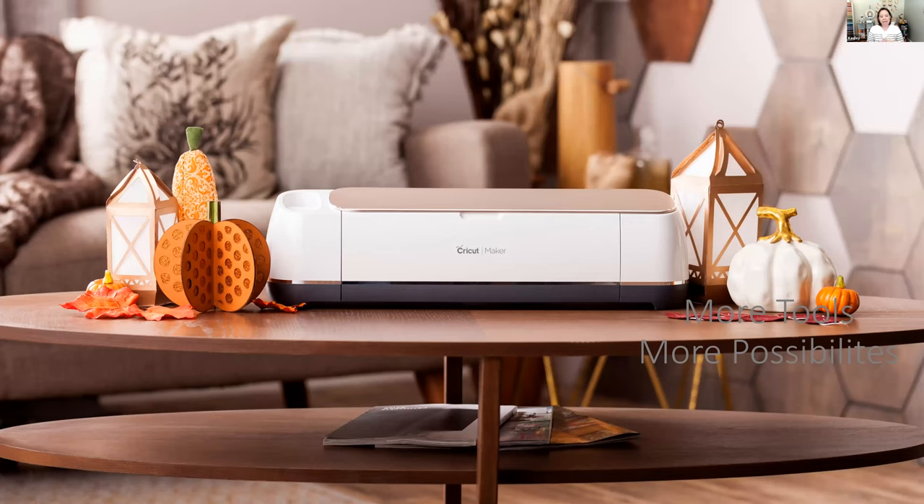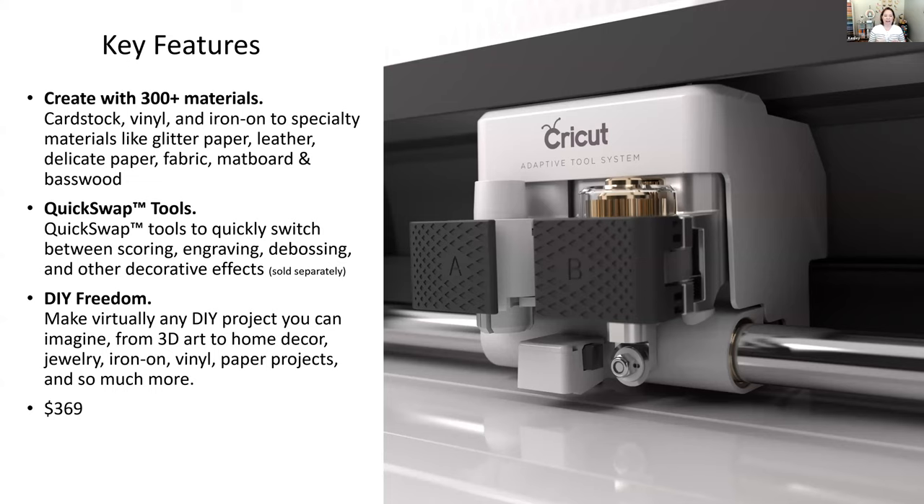Now let's meet the Maker. The Maker has more tools and therefore more possibilities. The Joy had one tool holder, the Explore 2 had two tool holders, but the Maker works on a quick-swap gear tool system with tools that are different from those available on the Explore. I sew, so having a rotary blade to cut fabric was fantastic — the precision with the rotary blade was great.